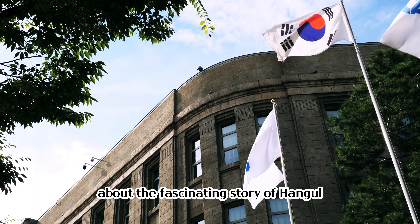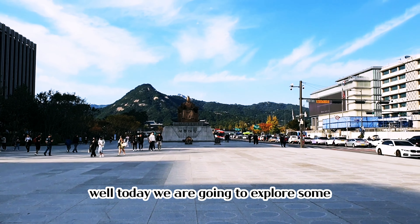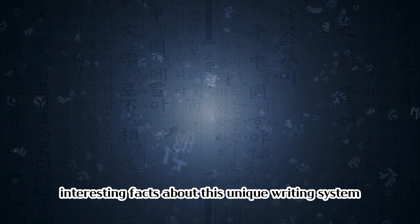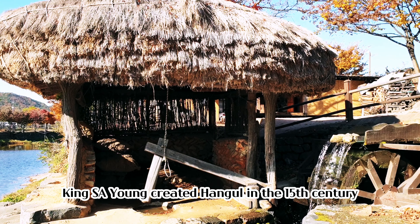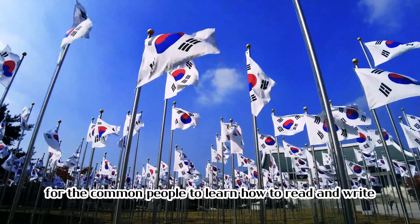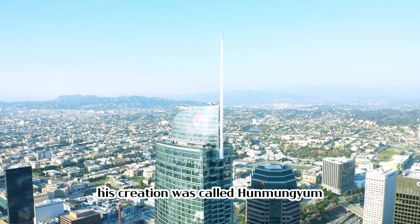Have you ever wondered about the fascinating story of Hangul, the Korean alphabet? Today we are going to explore some interesting facts about this unique writing system. King Sejong created Hangul in the 15th century with the purpose of making it easier for the common people to learn how to read and write. His creation was called Hunminjeongeum,